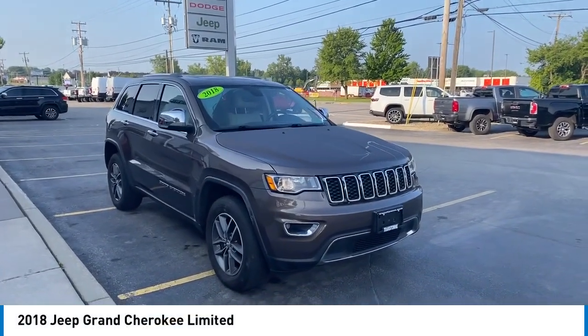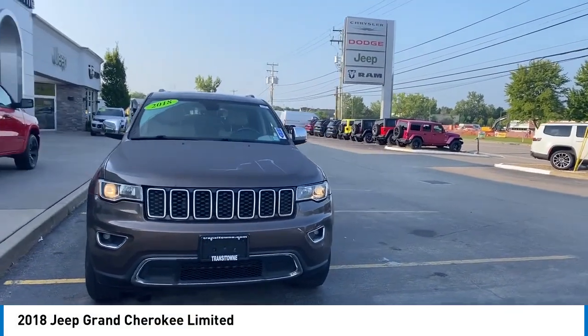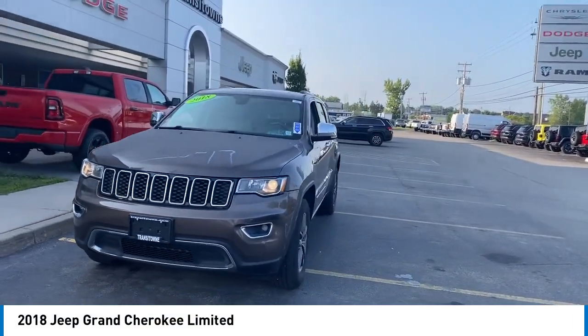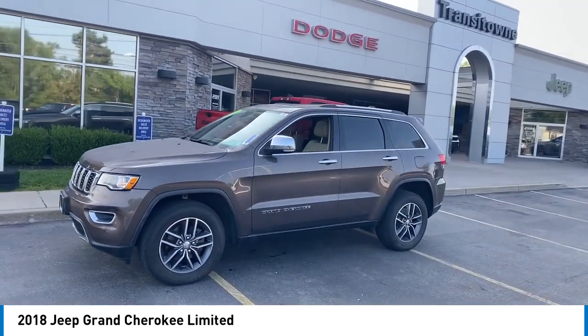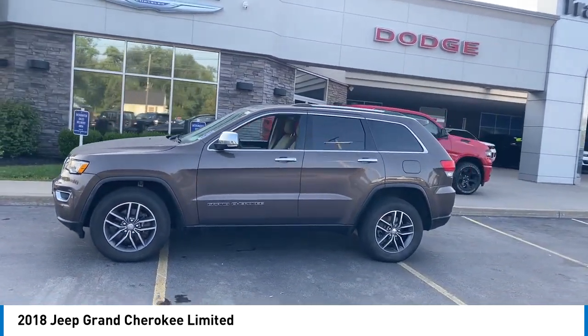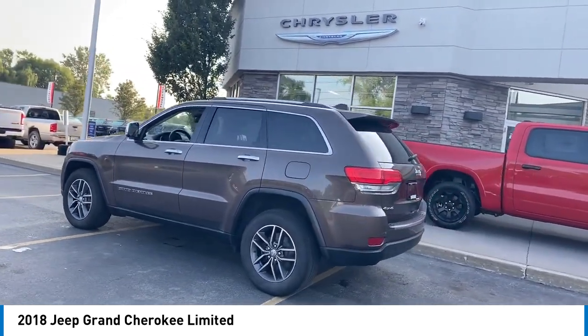Stop by and take a look at the 2018 Grand Cherokee. The Jeep Grand Cherokee offers superior off-road capability comparable to that of the upscale Land Rover LR3. This makes the Grand Cherokee a fine choice for families who venture off-road or vacation in the mountains or other remote areas.